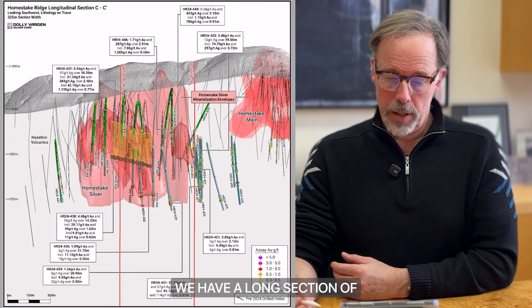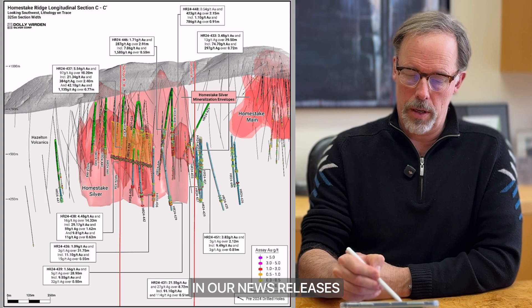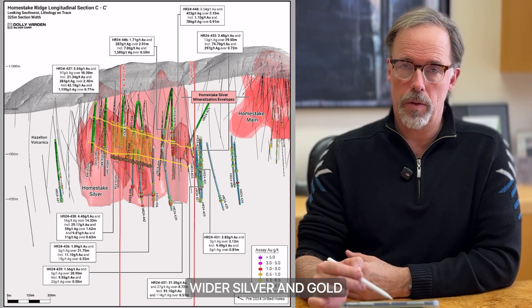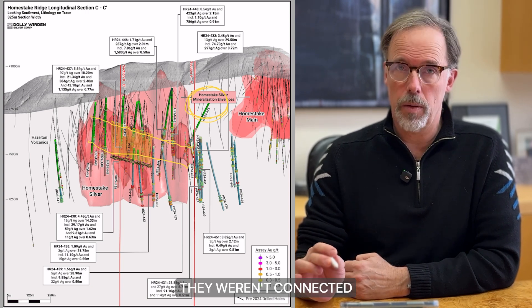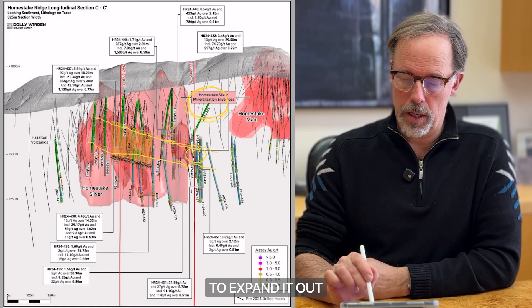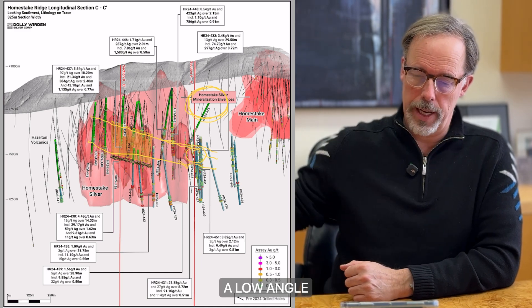We can switch over to the long section. Here we have a long section of Homestake Silver mainly, and you can see Homestake Main off to the right side — north is to the right. In yellow, as shown in our news releases and on our website, is the plunge of the higher-grade, wider silver and gold mineralization at Homestake Silver. The old drilling was above it, between Homestake Main and Silver, so it was always thought they weren't connected. With these step-outs we're following the projection down and expanding it to show it's along the same structure as Main. There may be folds in the structure creating that low-angle plunge.